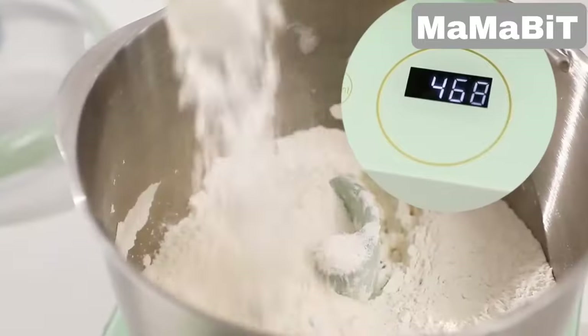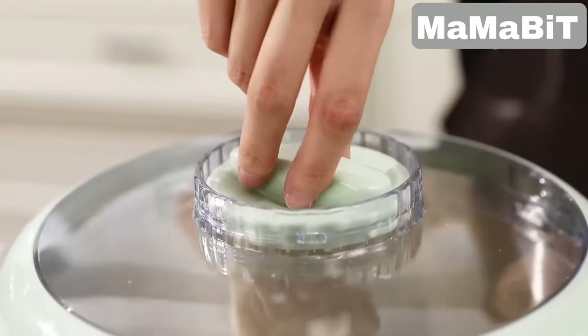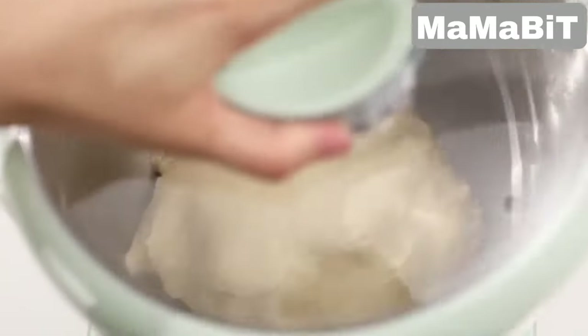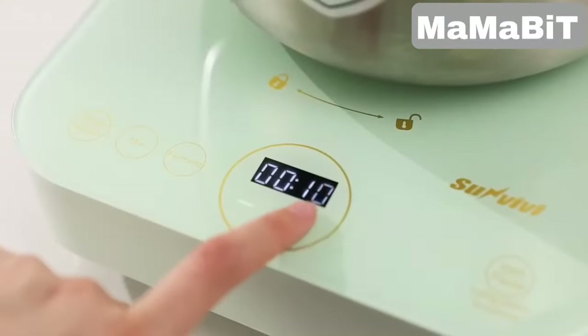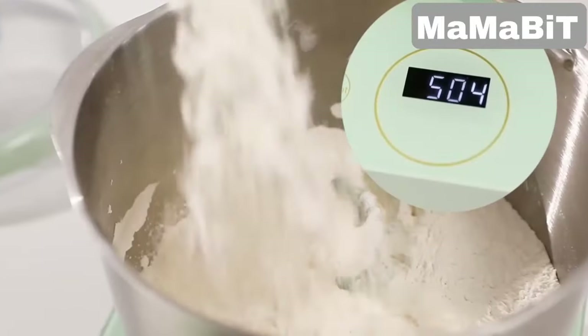Its large 5.2-quart bowl handles up to 3.5 pounds of flour and 1.8 pounds of water, perfect for making a variety of baked goods. It operates quietly and kneads dough in just 15 minutes, with a built-in scale for precise ingredient measurement.